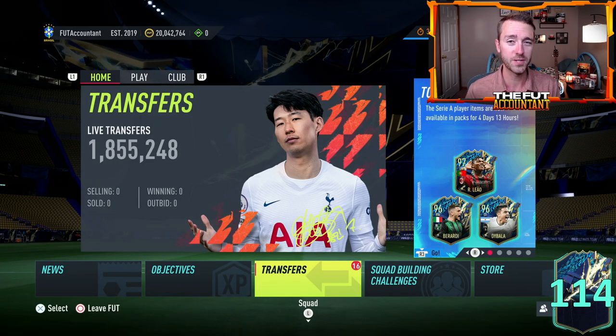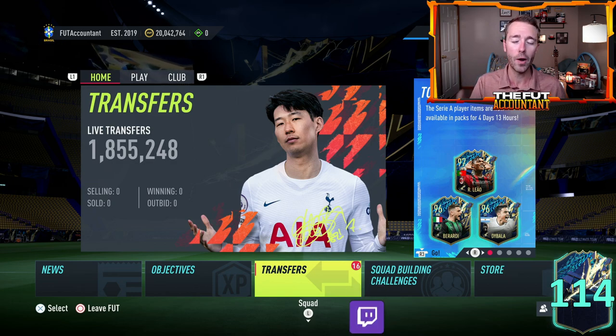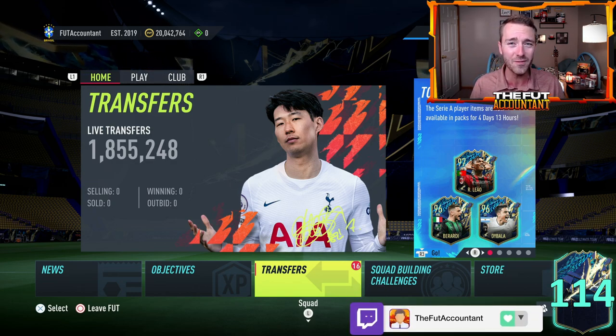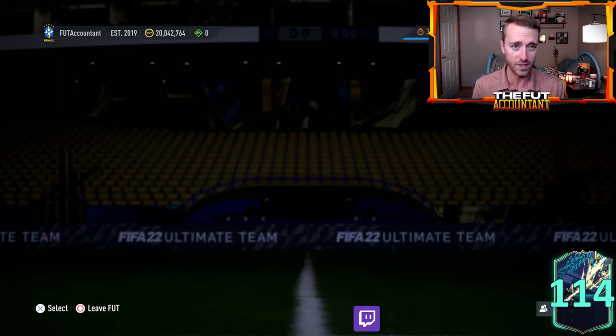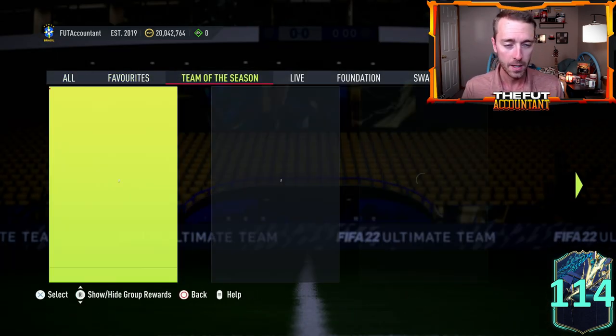Huge shout out to Manscaped for sponsoring today's video on the channel. Let's get right back into it and talk about upgrade packs, because that is what everybody loves about Mondays on FIFA 22, especially during Team of the Season — we get the TOTS upgrade packs.